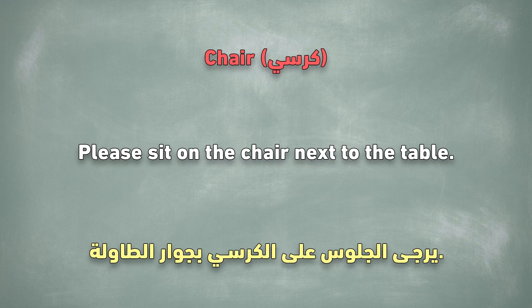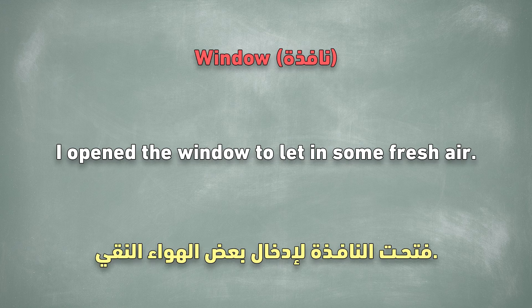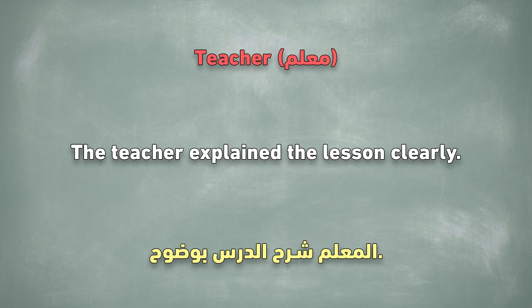Chair. Please sit on the chair next to the table. Table. The food is on the dining table. Window. I open the window to let in some fresh air. Door. Close the door, please. Teacher. The teacher explained the lesson clearly.